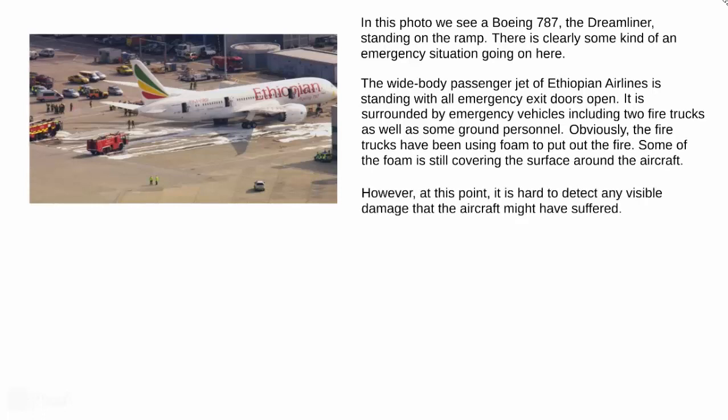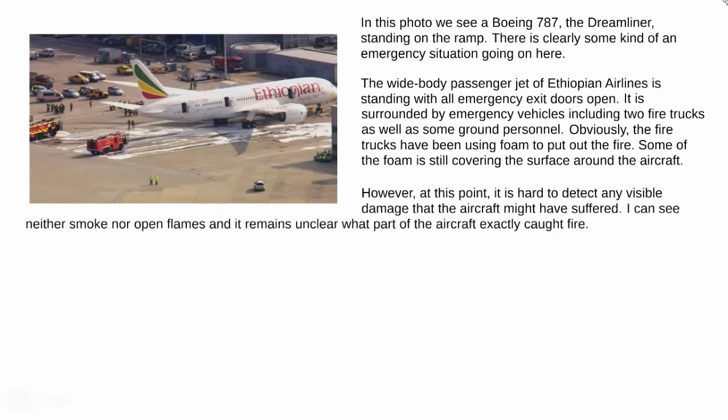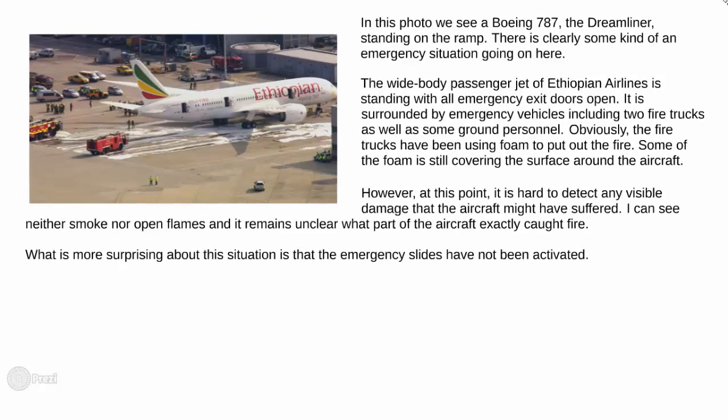However, at this point, it's hard to detect any visible damage that the aircraft might have suffered. I can see neither smoke nor open flames and it remains unclear what part of the aircraft exactly caught fire. What is more surprising about this situation is that the emergency slides have not been activated, so we can assume that there has been no passenger evacuation.